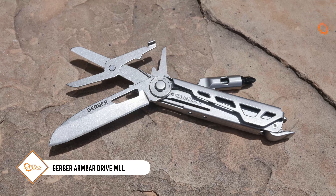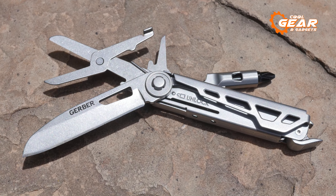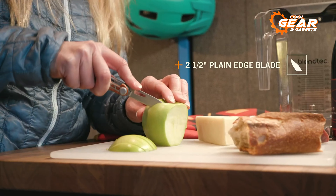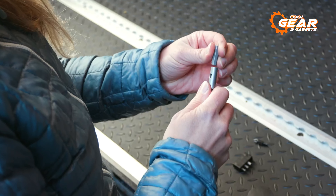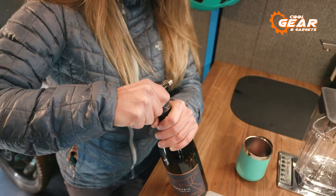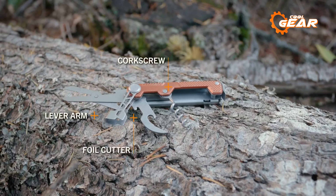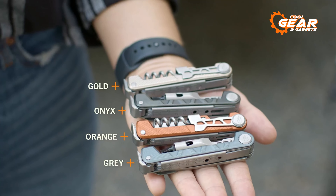Gerber Legendary Blades has been serving since 1939 and has grown to become the largest manufacturer of knives for the US military. They also cater to the civilian market with products like this versatile multi-tool. It includes a 640-millimeter blade, scissors, various screwdrivers, a pry bar, a bottle opener, and a hammer. The tools are expertly crafted from stainless steel, while the handle features textured anodized aluminum for a comfortable grip. This pocket-sized multi-tool also lets you express your style with multiple color options, ranging from black to orange.